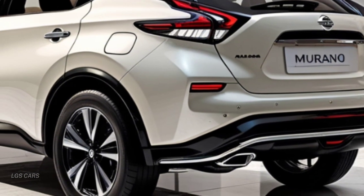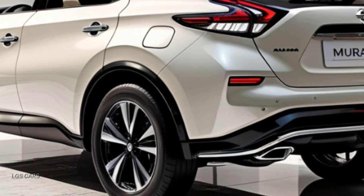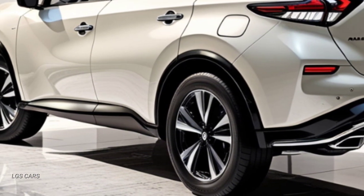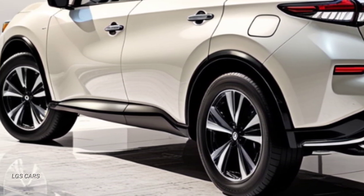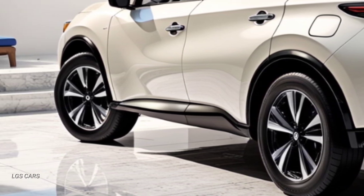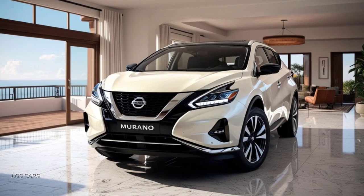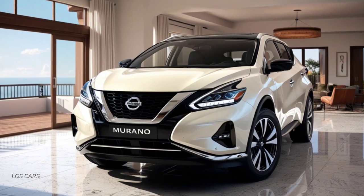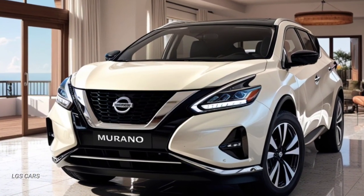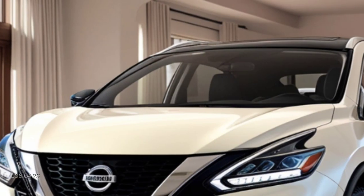Advanced safety and driver assistance features — the 2025 Murano excels in safety as well. It is equipped with a suite of advanced driver assistance features, including automatic emergency braking, pedestrian detection, blind spot monitoring, and lane-keeping assist. These features are designed to give drivers peace of mind whether they're navigating through city streets or cruising on the highway.